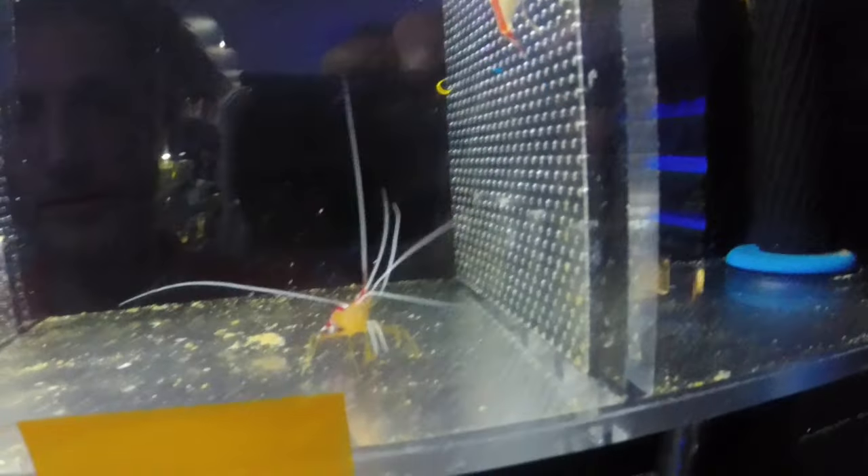Very unique animal, and one you don't see very often. Up here we've got a very nice sexy shrimp — also called an anemone glass shrimp. They like to hang out in the tentacles of anemones. Some nice cleaner shrimp here as well, excellent for picking parasites and doing a really good job keeping the tank clean.